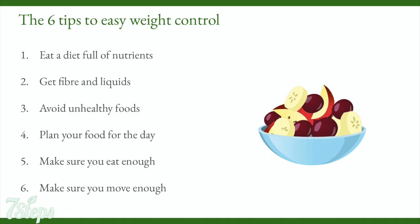The six tips to easy weight control are: 1. Eat a diet full of nutrients. 2. Get enough fiber and liquids. 3. Avoid unhealthy foods. 4. Plan your food for the day. 5. Make sure you eat enough. 6. Make sure you move enough.